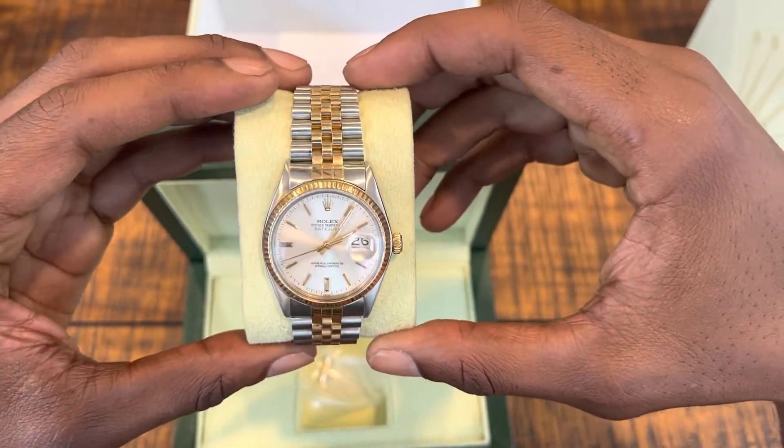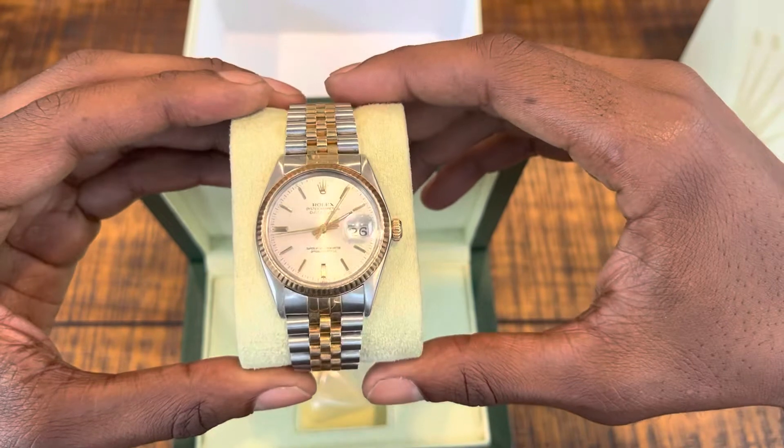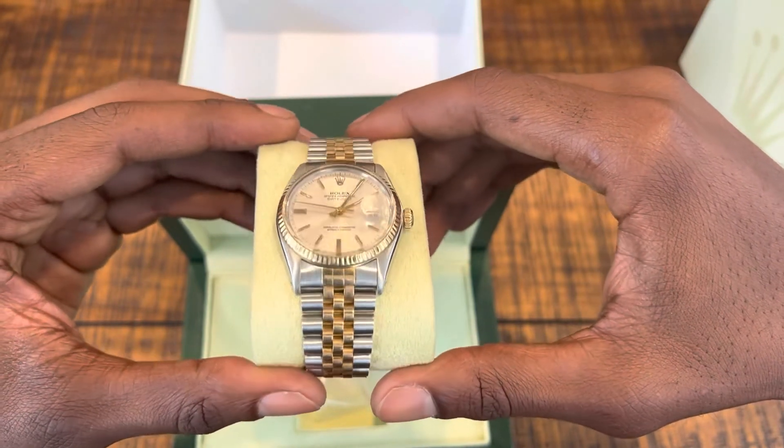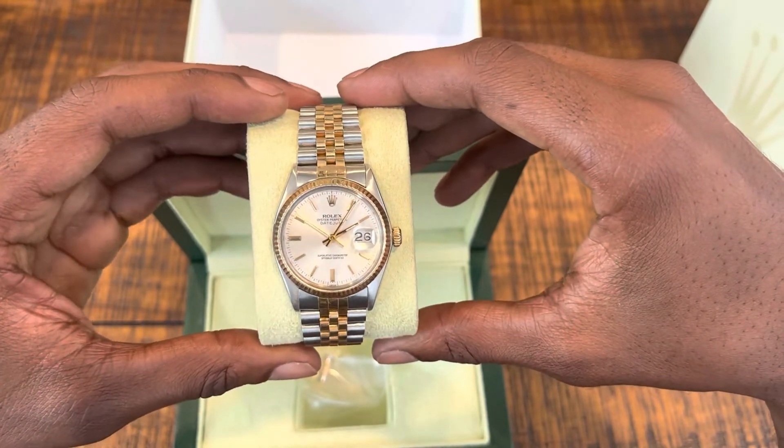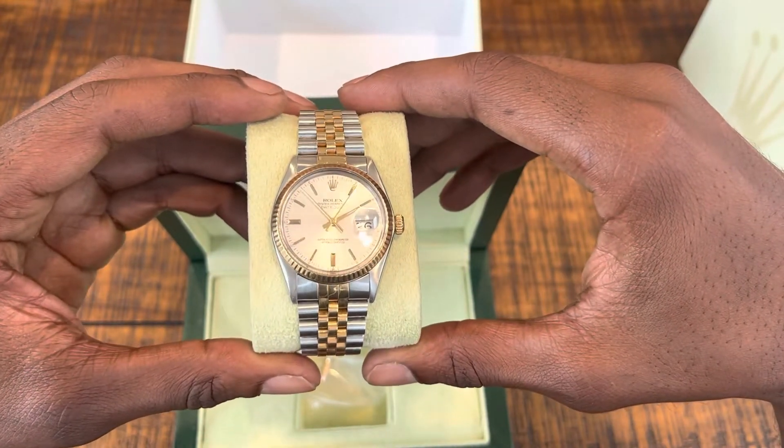I like Breitling also, but it seems like every jeweler I talk to says Breitling's a great watch — they just don't hold value the way Rolex and some of the other brands do.